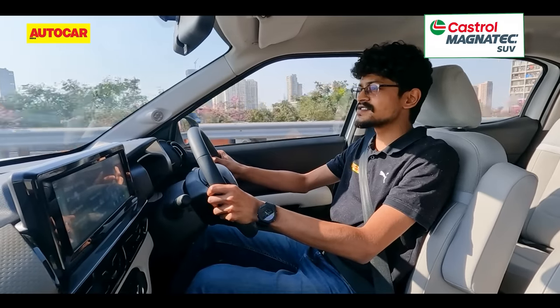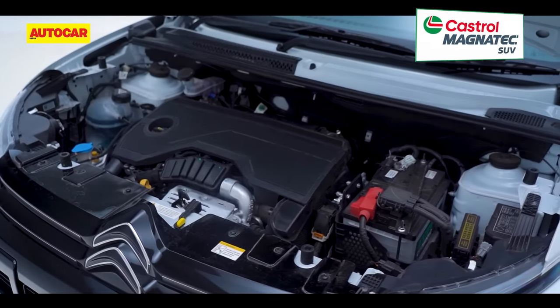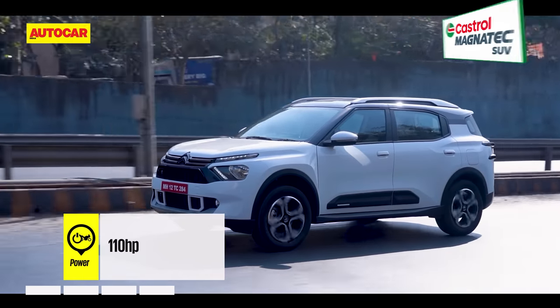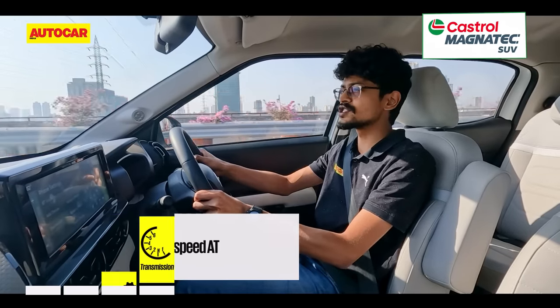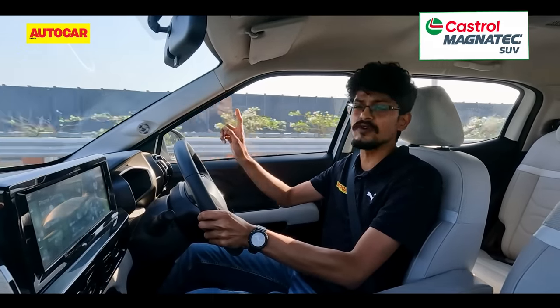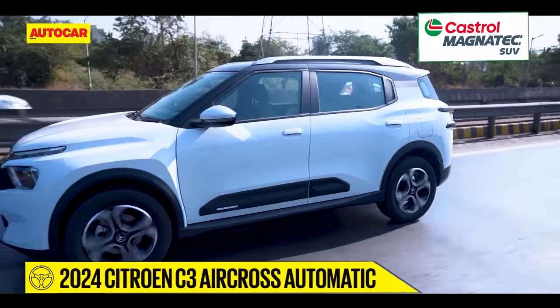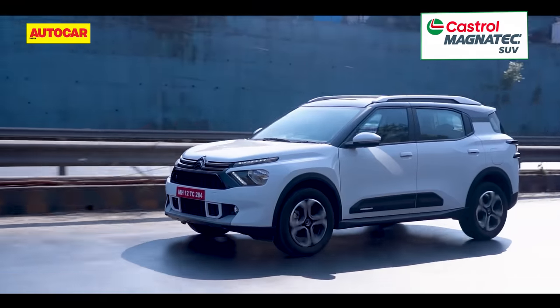The gearbox is a 6-speed torque converter unit mated to the same 1.2-litre turbo petrol engine as before. Power is still the same at 110 horsepower, but torque has gone up with this automatic version — it puts out 205 Newton meters, which is 15 more than the manual. This engine feels smooth and refined and pulls linearly all the way to the redline. Citroen's turbo petrol has a good mid-range punch too, but as with any three-pot motor, you do hear a thrummy sound inside the cabin when really revving it out.